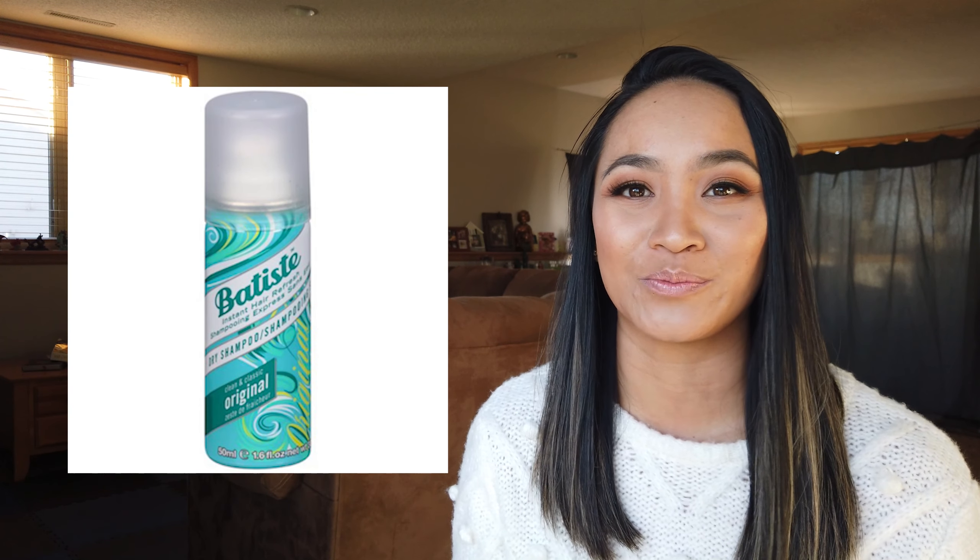I was recently gifted the Tarte Water Cream Moisturizer, and I love water cream moisturizers, so I'm really excited to try it. They have a travel size on the Tarte website for only $20, and it would make a really great stocking stuffer.